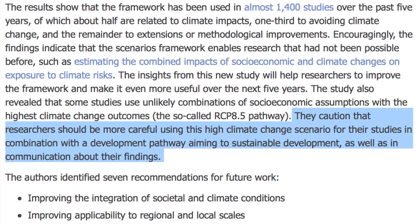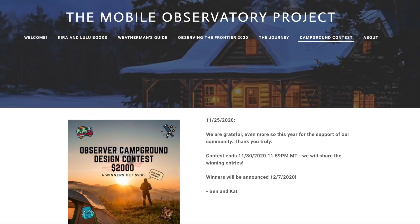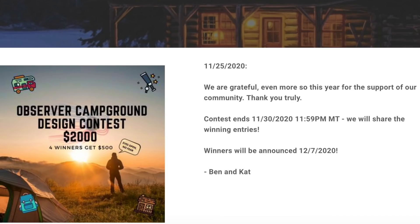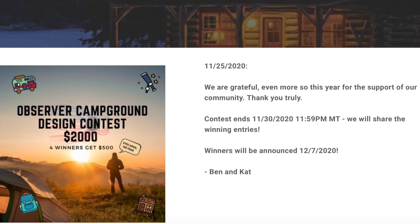In addition to our evening Thanksgiving video, we also hope you didn't miss this in the morning show yesterday. Not like we're leading up to anything here — design a campground for the observers. Survival themed, communication and collaboration focused — you decide. All the details and instructions are on that page, and the deadline is end of the month mountain time. Four winners will get $500 each, and again, link below or you could find it at observatoryproject.com.